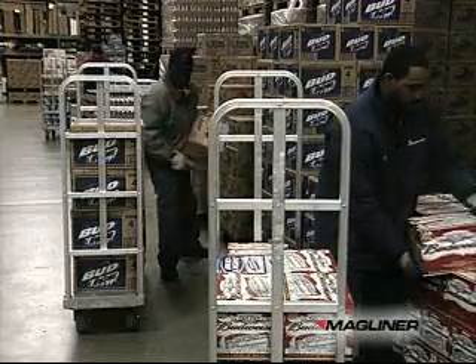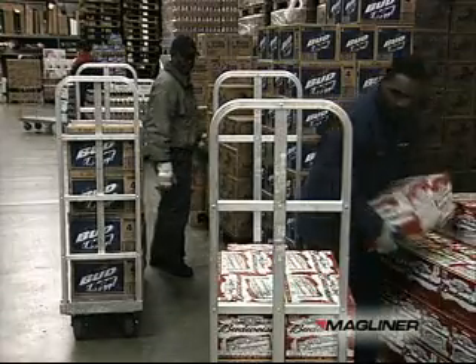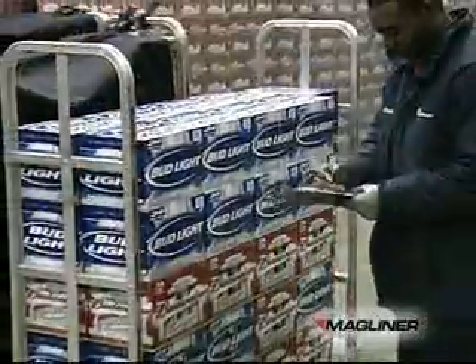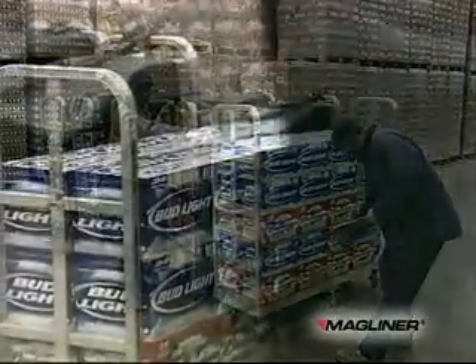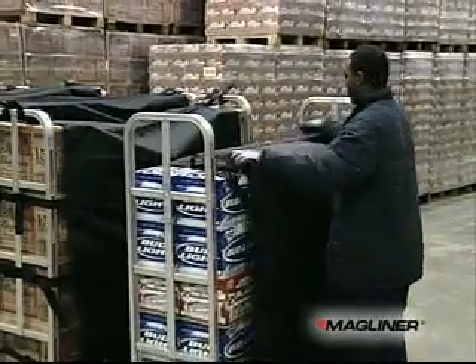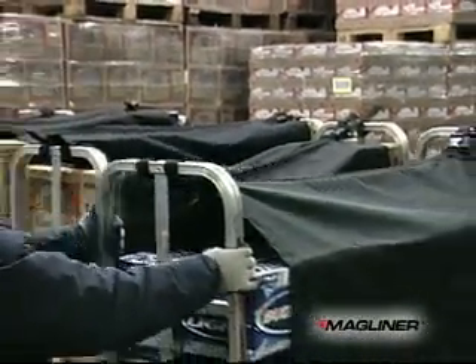Each rapid delivery truck holds 1,200 pounds, up to 55 cases of cans or 25 cases of bottles. After the customer orders are picked and loaded on the rapid delivery truck, each order is verified and covered with a Magliner load containment curtain. Containment curtains ensure the load stays secure during transport and help keep product clean and dry.